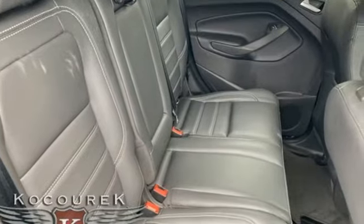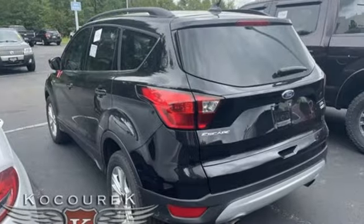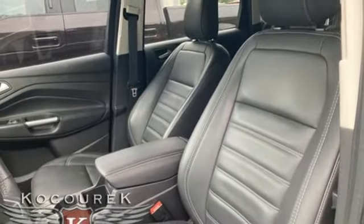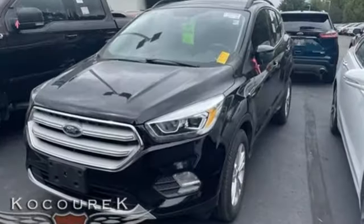Automatic transmission, dual zone climate control, Bluetooth streaming audio, rear parking sensors, front heated bucket seats, AppLink Apple CarPlay and Android Auto, SYNC 3 external memory control, active grill shutters, FordPass Connect Wi-Fi hotspot, and EcoBoost Engine.